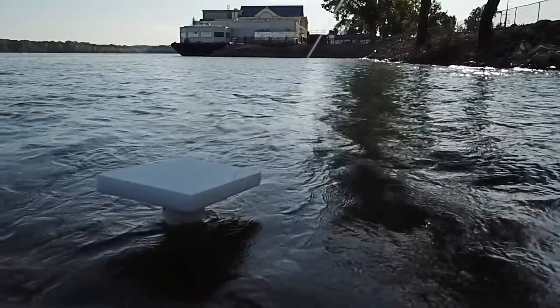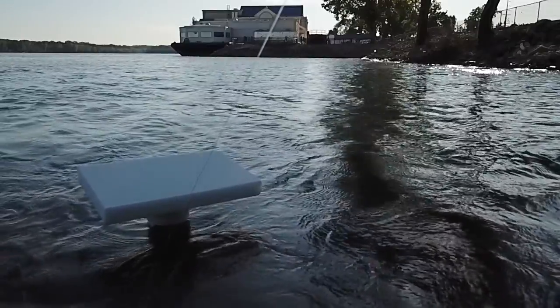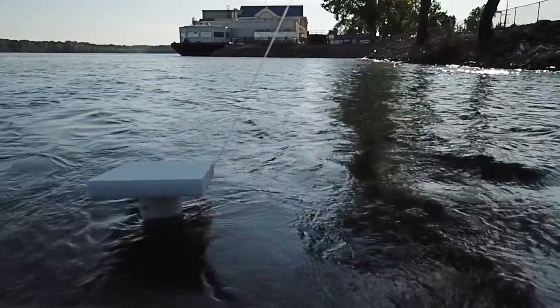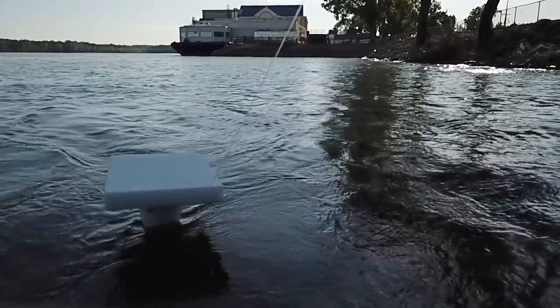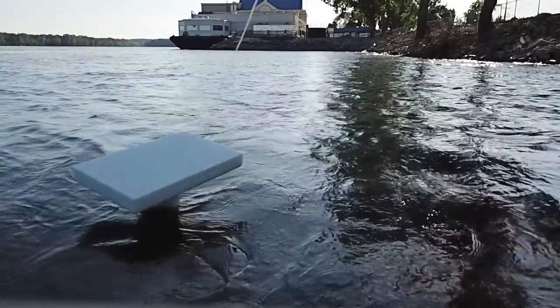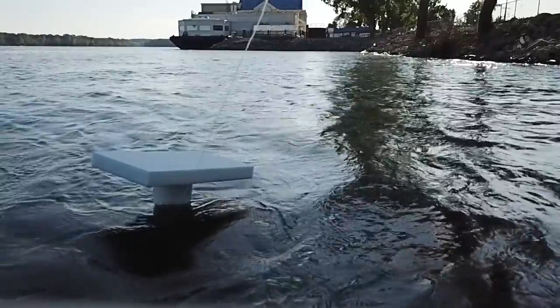On a side note, in the background you can see the white and blue steel barge building structure that once served as an entryway facility to the Davenport, Iowa, Rhythm City Casino Riverboat. This floating structure is being scrapped because it is succumbing to rust, which is the eventual fate of all steel floating structures. See my link below to my drone video.